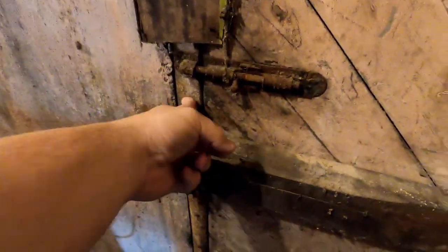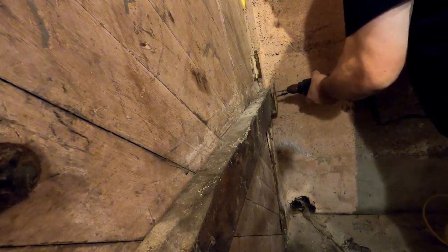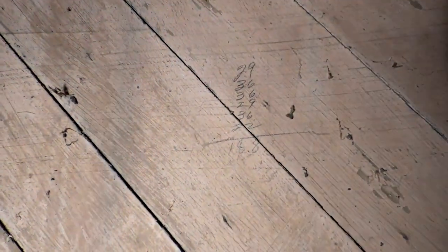I've got that board screwed in there and this thing is as solid as can be. That's a thick door — you're not going to get through that with a screwdriver and a hammer. You're going to need a battering ram. That thing is old and pretty cool. I did see some writing on it — somebody wrote on that years ago. Well, there you go. That's all for this part of the video.